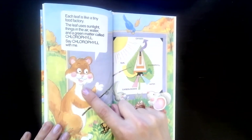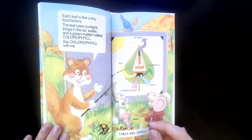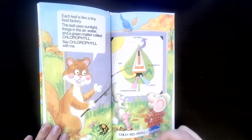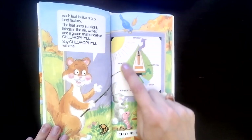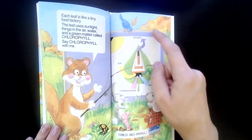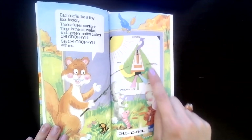Each leaf is like a tiny food factory. The leaf uses sunlight, things in the air, water, and a green matter called chlorophyll — can you say that with me? Chlorophyll. A leaf or a tree cannot go to the grocery store and get food; plants make their own food. So the squirrel is telling us this leaf takes sunlight, air, and water from rain and makes it into food for the tree.